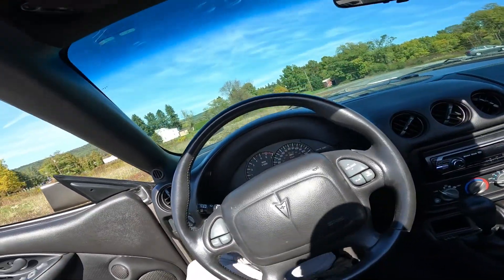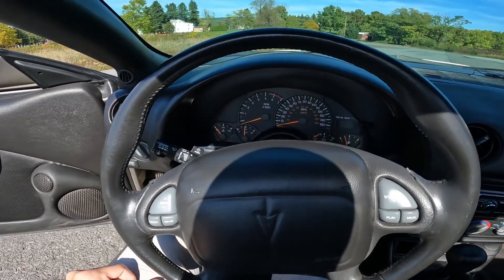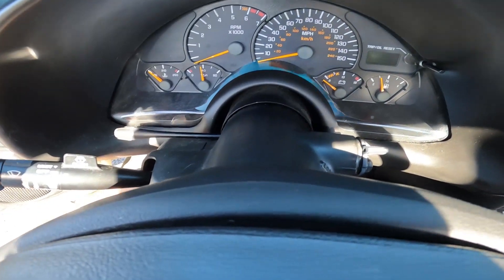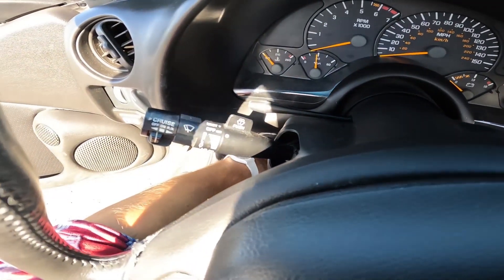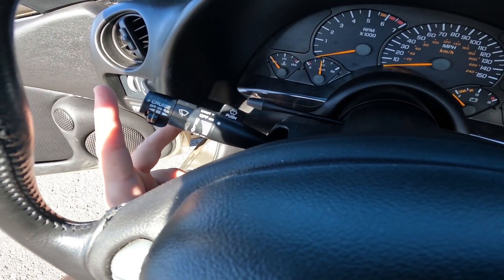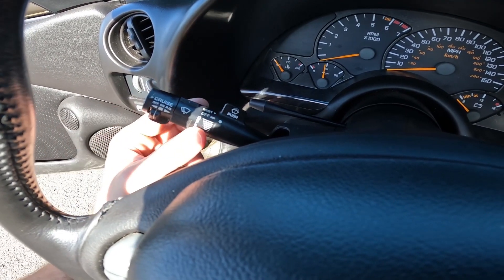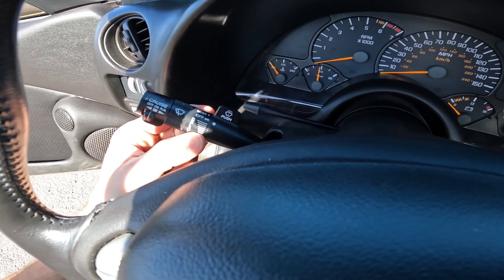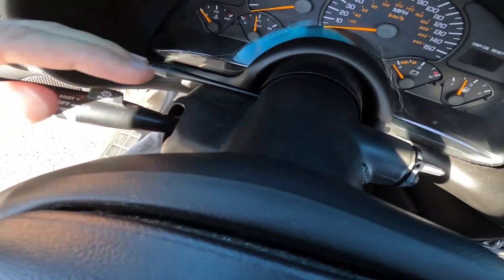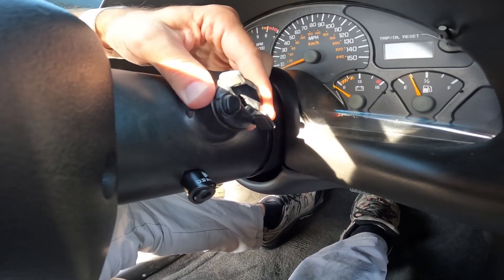For as futuristic as the WS6 is — or futuristic for 2001 I suppose — there's one thing that General Motors couldn't hide. I talked about it before, and right here, it's a steering column. This thing has been unchanged since the 80s. This is old Chevy Capri stuff, as well as the turn signal stock. That is straight from an old cop car.